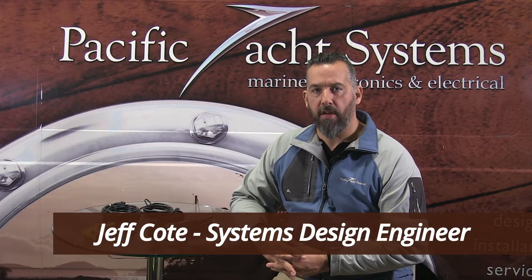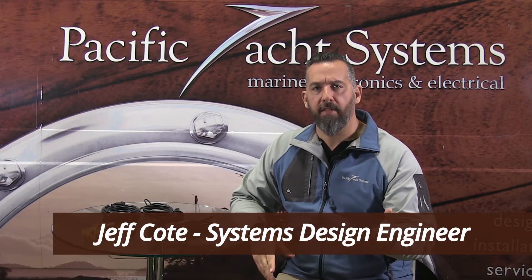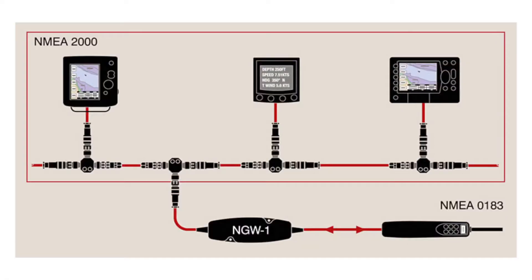Hi, Jeff Cote here with Pacific Yacht Systems. A common question that we get asked all the time by fellow boaters is: what's the difference between NMEA 2000 versus NMEA 0183?